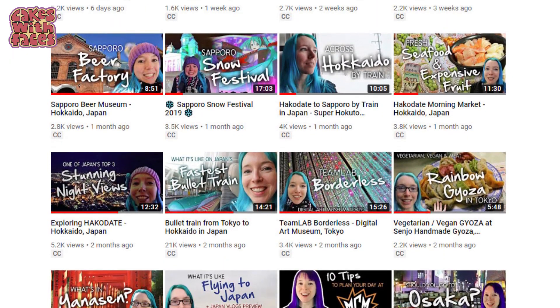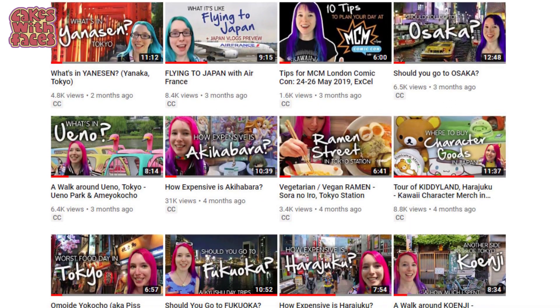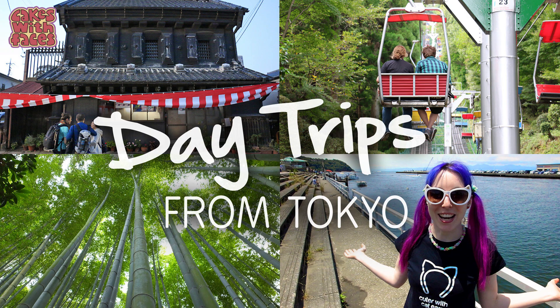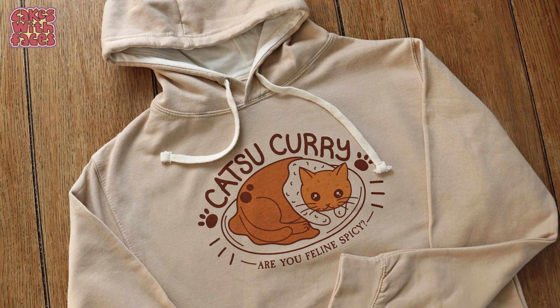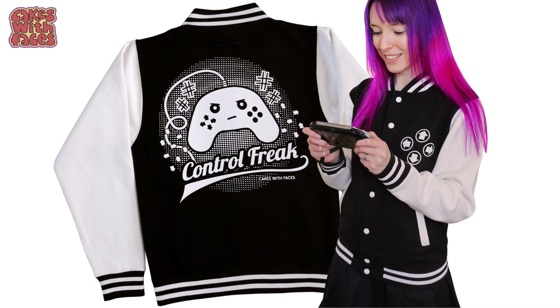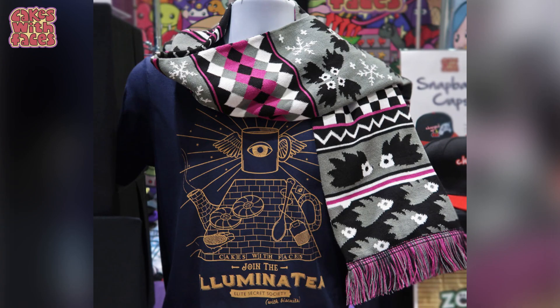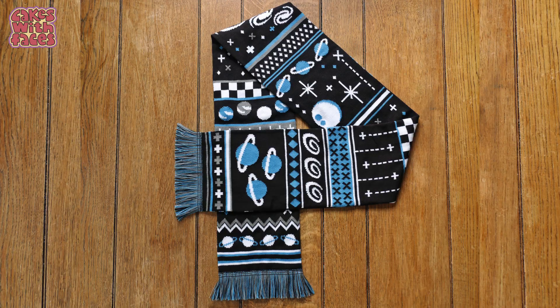There are new videos about Japan on my channel every Thursday — travel vlogs with lots of ideas for things to do, and my trip planning series with tips to help you plan your trip to Japan. And if you need hoodies or sweatshirts to keep you warm, either at the snow festival or just at home, have a look at cakeswithfaces.co.uk. Everything is my design, and I also designed these warm knitted winter scarves which kept me warm throughout the snow festival — there's my hedgehog scarf and my new space scarf.